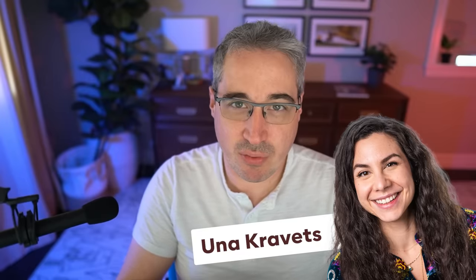Hi there, my friend and friends. I recently had the chance to sit down with Yuna Kravitz, who's the web UI dev rel lead at Google, co-host of the CSS podcast, and just an all-around wonderful person. We got to talking about whether CSS is harder to learn now than it used to be, the process for new features to land in the browser, and her favorite new CSS features. We're going to jump right into it with her answering my question about whether she thinks CSS is harder to learn now than it used to be.